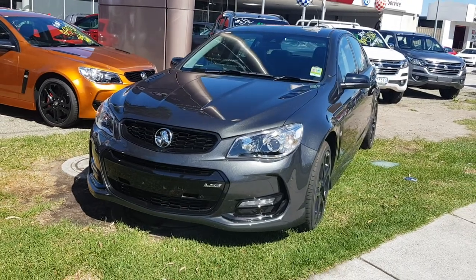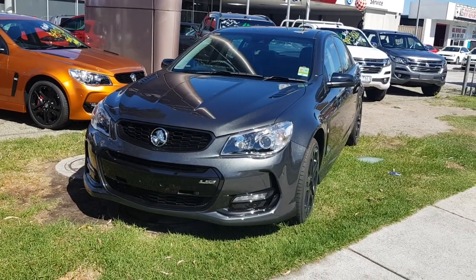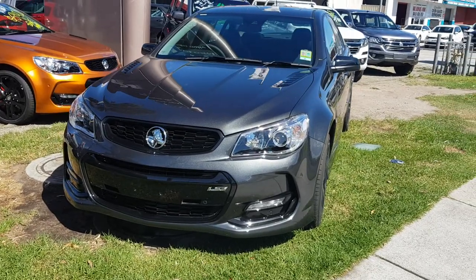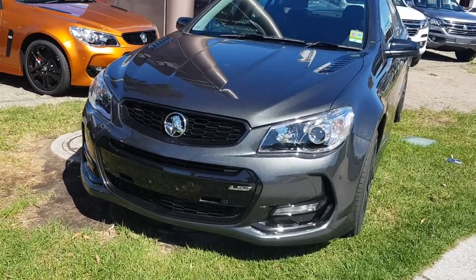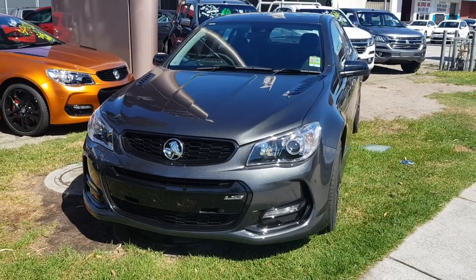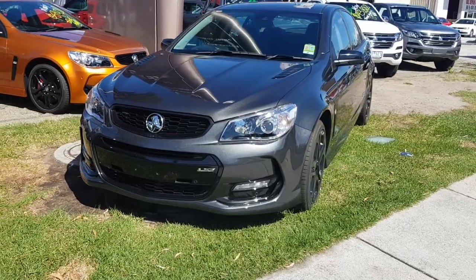Hey guys, this is a walk around the Holden SSV Series 2. This is actually the last Holden Commodore made in Australia, which is actually kind of sad. So I'll be doing a little walk around of it.